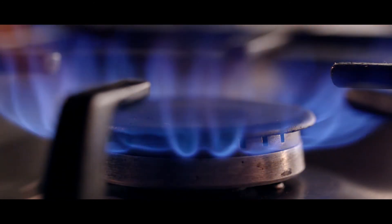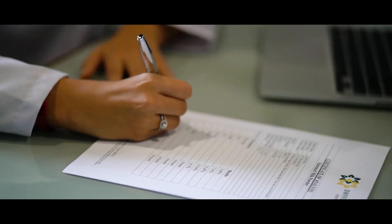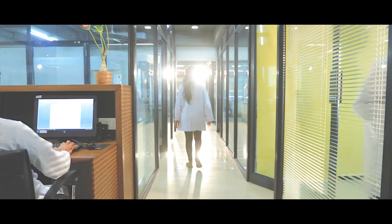So the next time you pick up to cook your best recipe, make sure it remains the best by following all standard food protocols. And with you will be us, making the great taste of your food even greater.